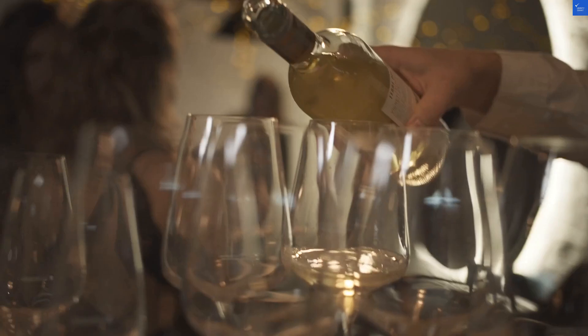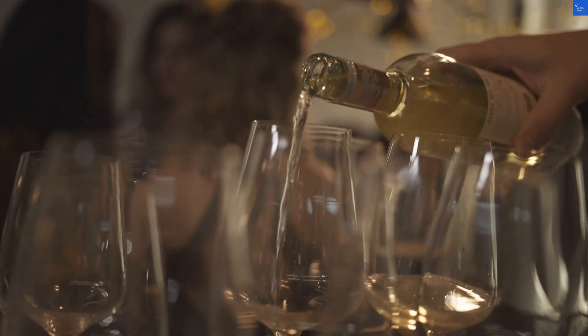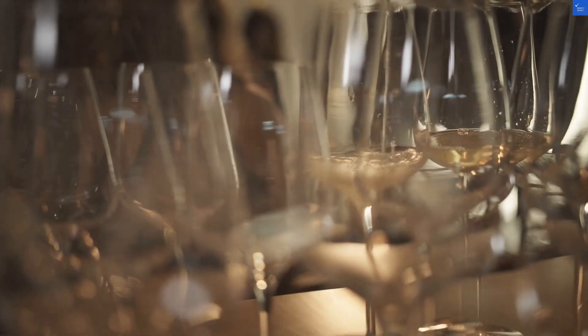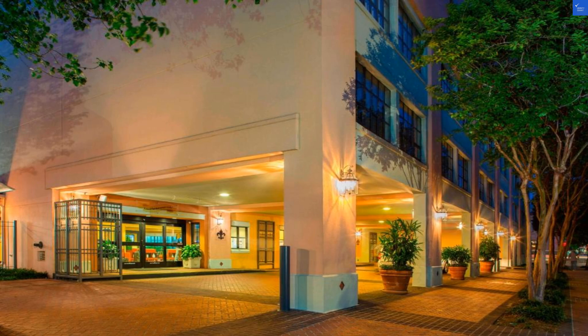Next up, the amenities. The hotel boasts a fitness center, a pool, and even a tennis court. But beware — if you're not a fan of children's shrieks echoing around the courtyard, this may not be your paradise. The grounds are generally well-kept, so I'll give facilities a 6 out of 10.